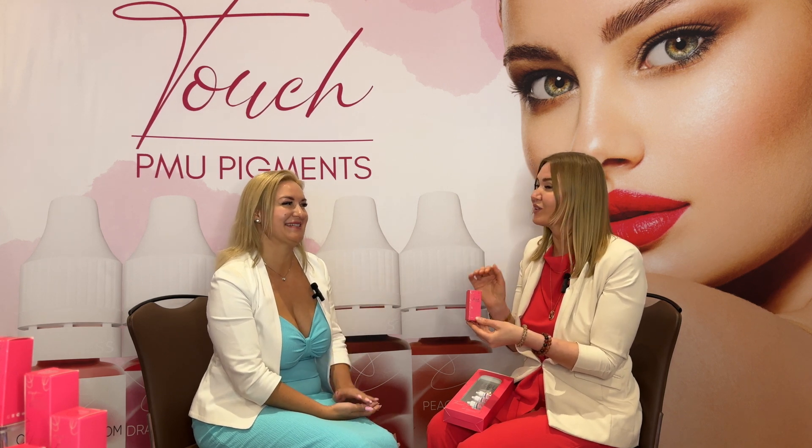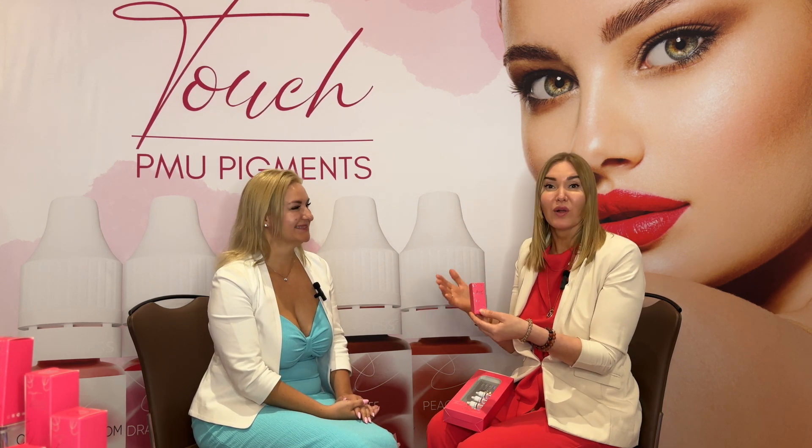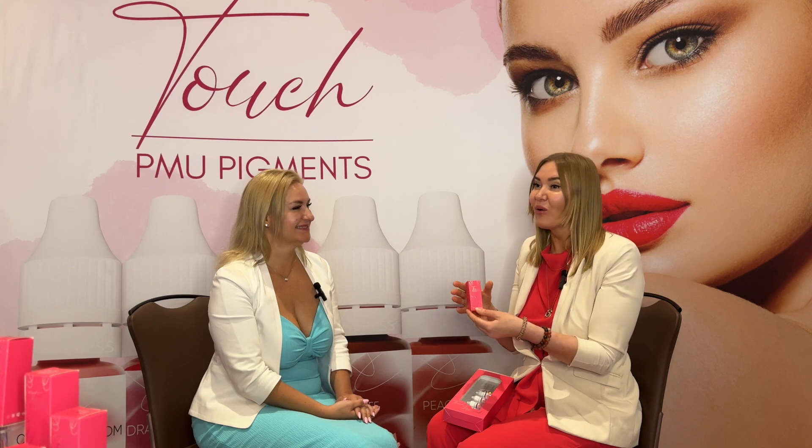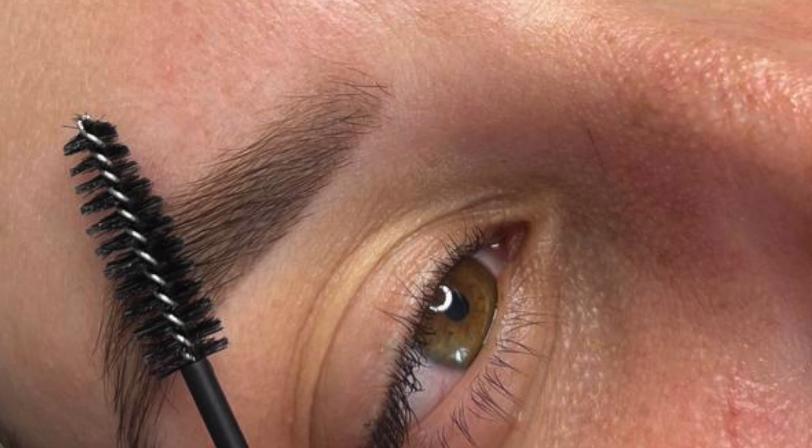Healed results — absolutely. I totally agree that it's the most important thing how the healed results look at two months, six months, twelve months, twenty-four months. How it looks right after the procedure is done doesn't really explain how good the product is, but I'm sure you will love it because so far what I've seen looks really great on our clients.